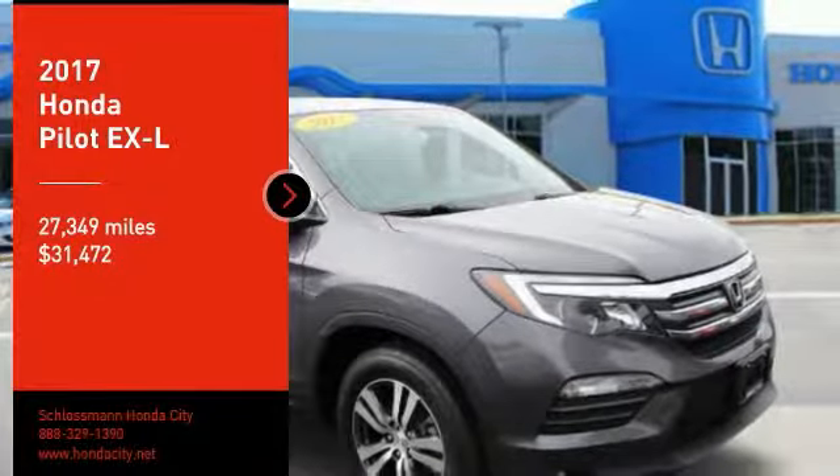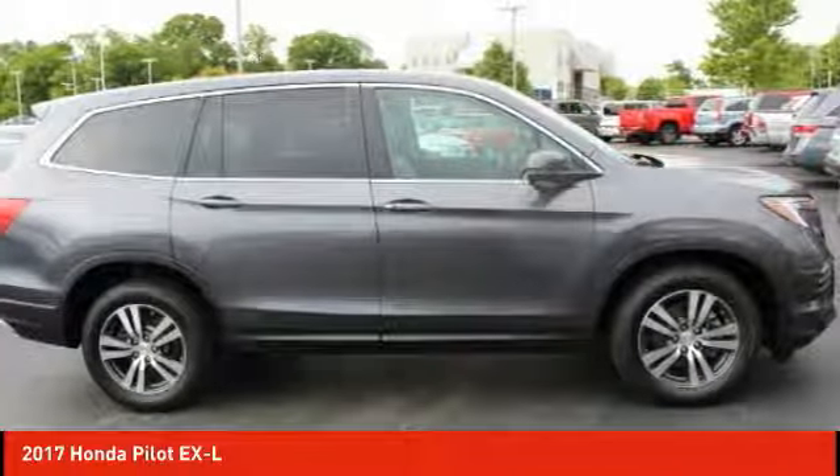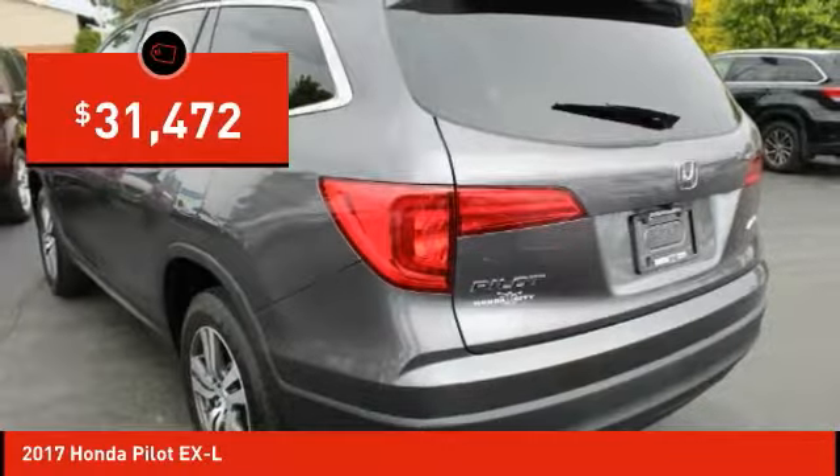We are pleased to show you the 2017 Pilot. Optimal utility. Indulgent interior. Powerful performer. You'll be ready for almost anything in the Honda Pilot, and it is priced below $35,000.